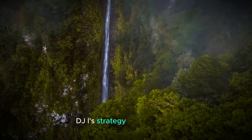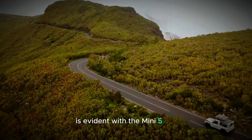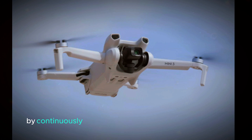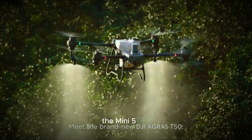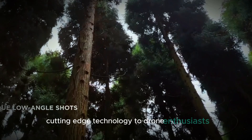DJI's strategy of rapidly releasing new models is evident with the Mini 5 Pro. This approach helps them maintain market dominance and meet the evolving demands of consumers. By continuously innovating and introducing new features, DJI ensures that they stay ahead of the competition. The Mini 5 Pro is a testament to their commitment to providing cutting-edge technology to drone enthusiasts.